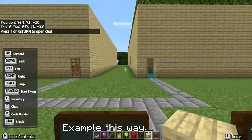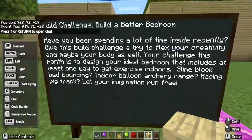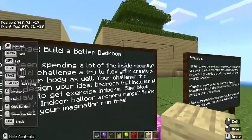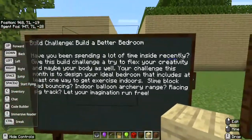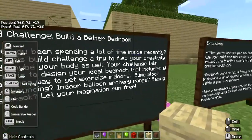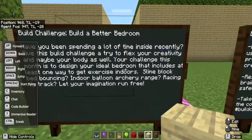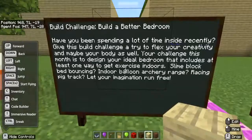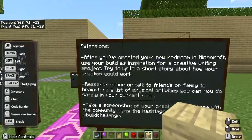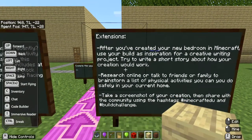This is my world. The build challenge says: 'Build a Better Bedroom — have you been spending a lot of time inside recently? Give this build challenge a try to flex your creativity and your body. Your challenge this month is to design your ideal bedroom that includes at least one way to get exercise indoors.'